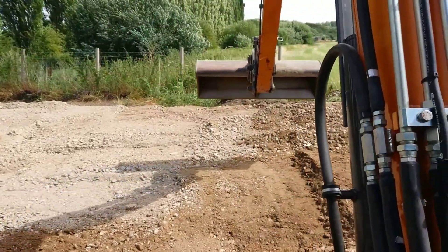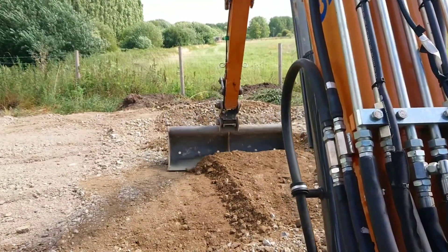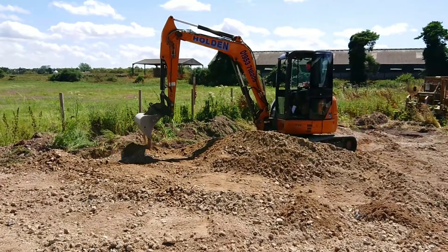I'm no expert, but I can get the job done. I'm in the excavator.